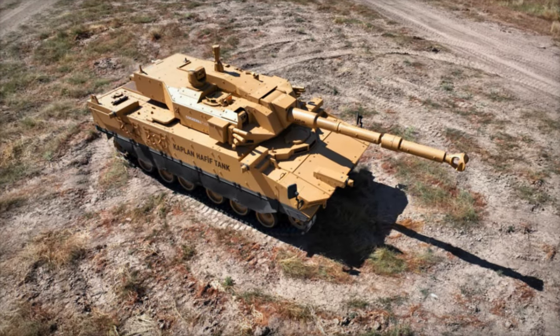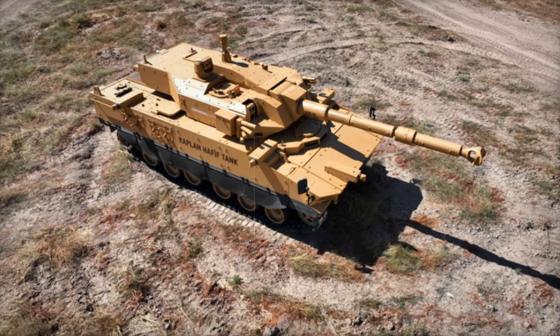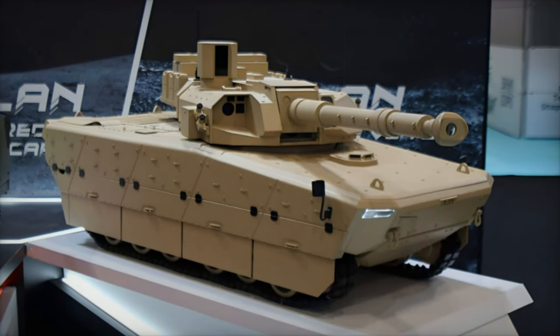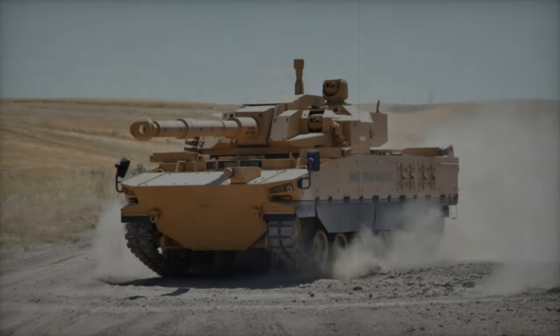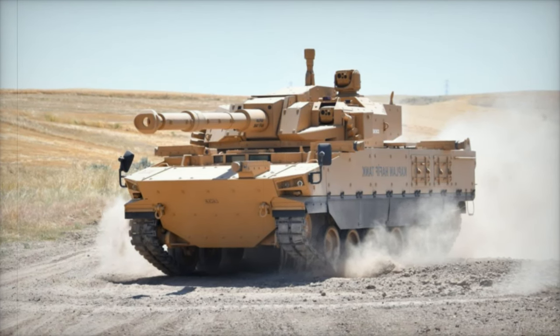Powered by a diesel engine paired with a fully automatic transmission, the Kaplan MT boasts 20 horsepower per ton, ensuring optimal mobility and agility. It can reach a maximum speed of 70 km/h and has an operational range of 450 km, allowing for rapid deployment and extended mobility across diverse terrains.